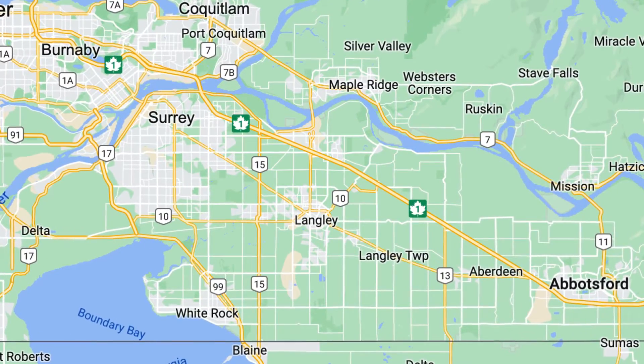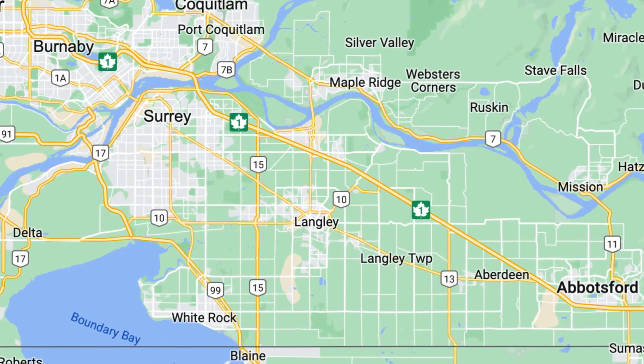I'm Agent Kelly. I talk about Canadian real estate in my local market of Abbotsford in the Fraser Valley. Langley, BC is a city within the Fraser Valley, and I post every Tuesday, Thursday and Sunday.